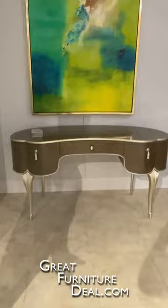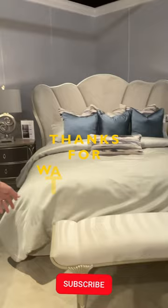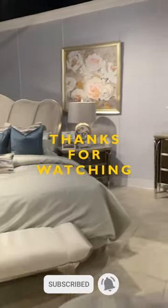A writing desk — put it in the room. Another bed bench option here with the chaise option.